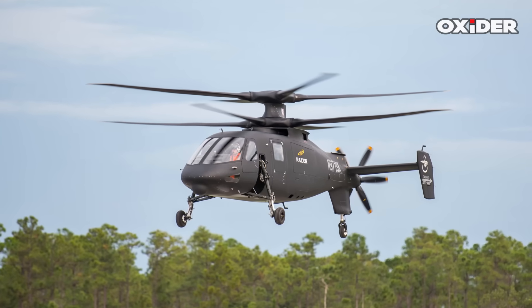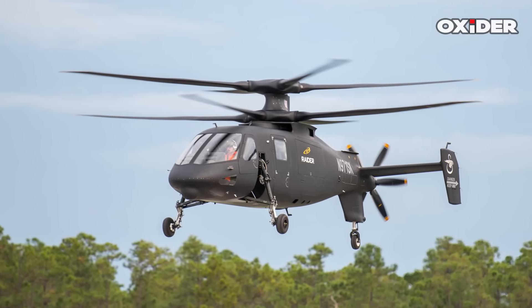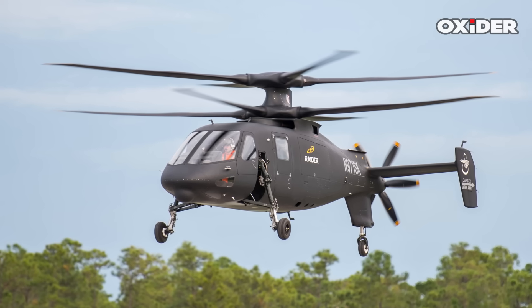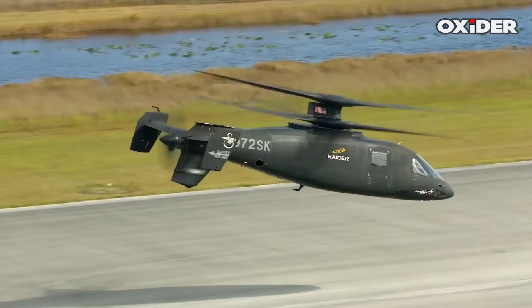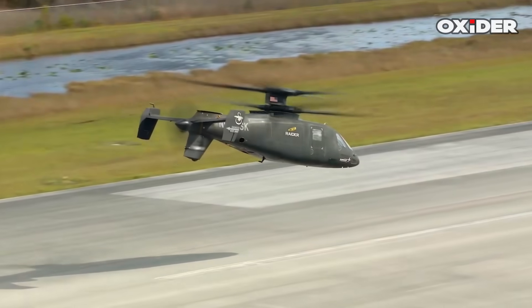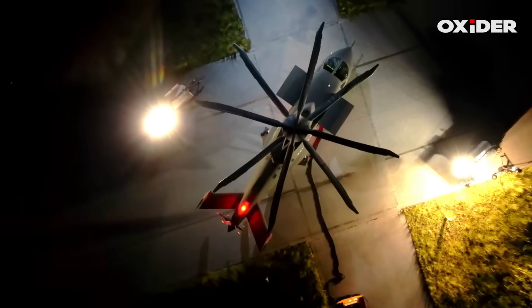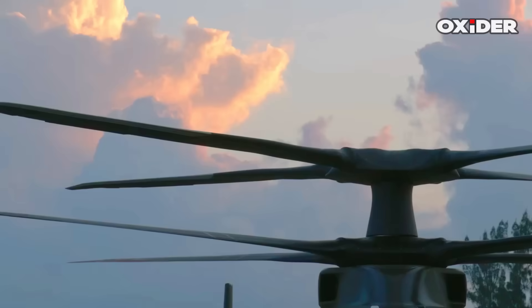The Sikorsky S-97 Raider has undergone years of testing under the Future Vertical Lift Program. It has demonstrated speeds of up to 400 km per hour and advanced agility. The S-97 prototype, a descendant of the X-2 and X-49 demonstrators, was developed as an 80% surrogate for the larger Raider X.